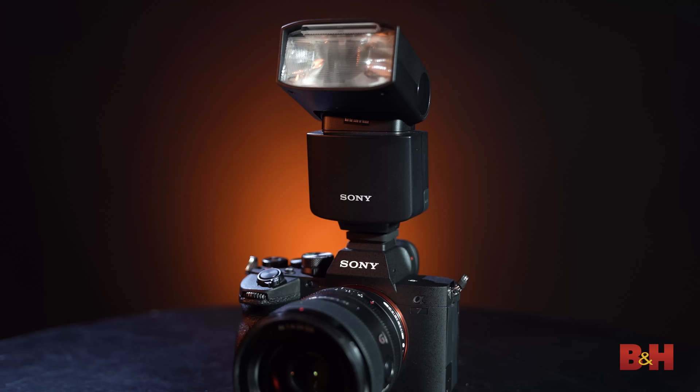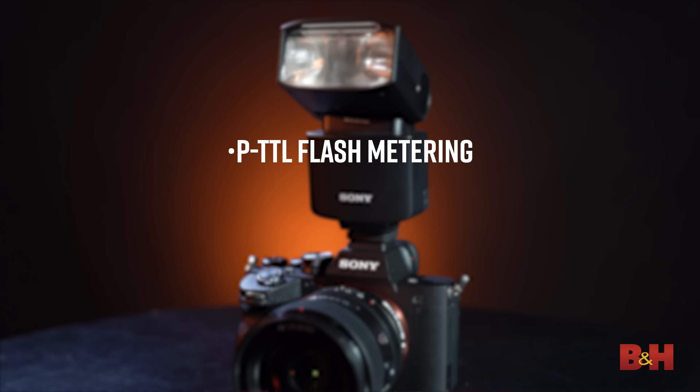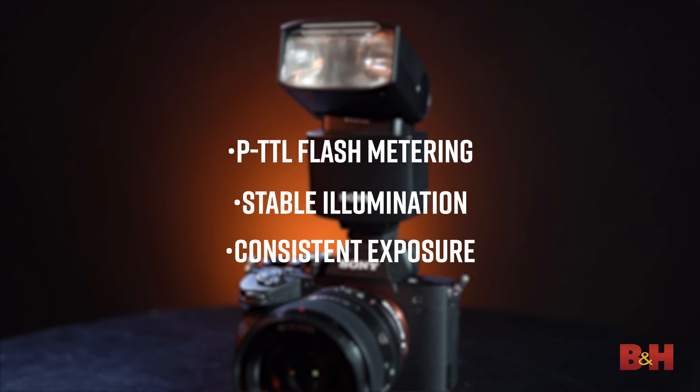Often overlooked, Sony has made some improvements to flash performance. The A7 IV has advanced external flash control offering PTTL Flash Metering for every frame in low, mid, and high continuous shooting modes. This provides stable illumination and consistent exposure for each frame even when tracking fast-moving subjects in scenes where the light or angle of view may change. The time lag between pressing the shutter button and flash output has been significantly reduced. Control of the flashes is linked to the camera's face detection for auto white balance and flash-level control, creating natural color tones on human faces by considering the balance between flash and ambient light.